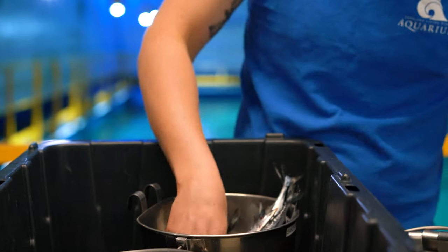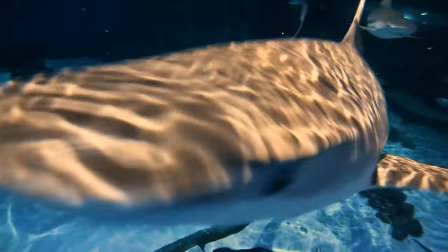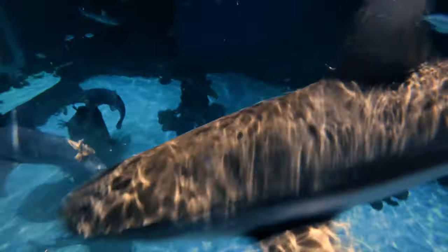For the smell, we capitalize on that because I use a garlic additive that's a really strong smell, and so it increases their appetite. They'll smell that from really far away, and it's the same smell every time, so it helps speed up that process for them to realize that it's feeding time.